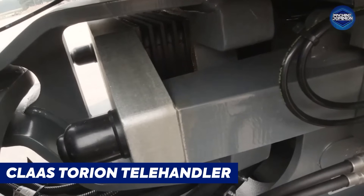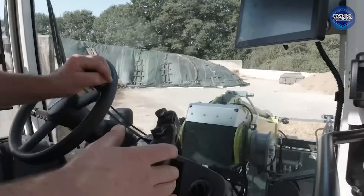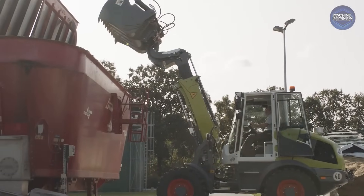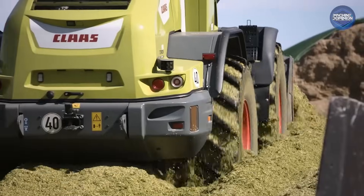The CLAAS Torion Telehandler is a heavy lift machine used for moving pallets, bales, and feed. The top Torion 1914 model lifts over 9 tons and costs about $100,000 new.